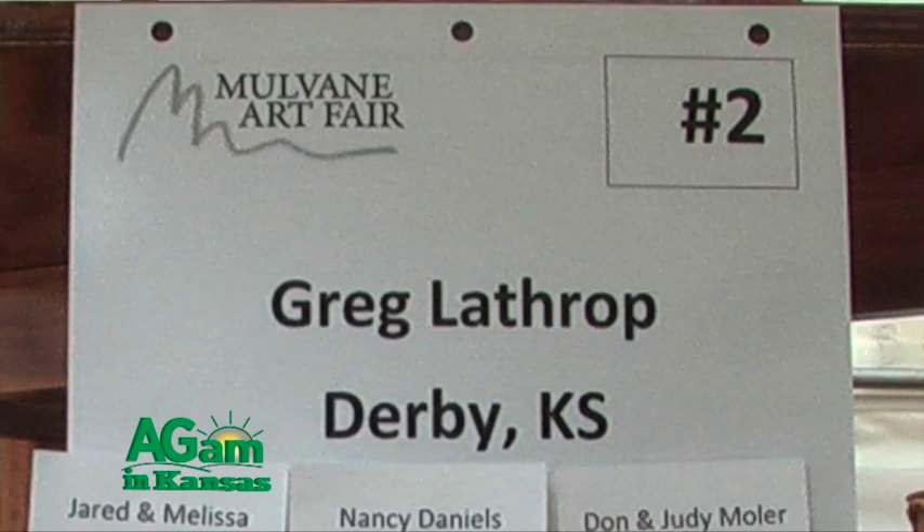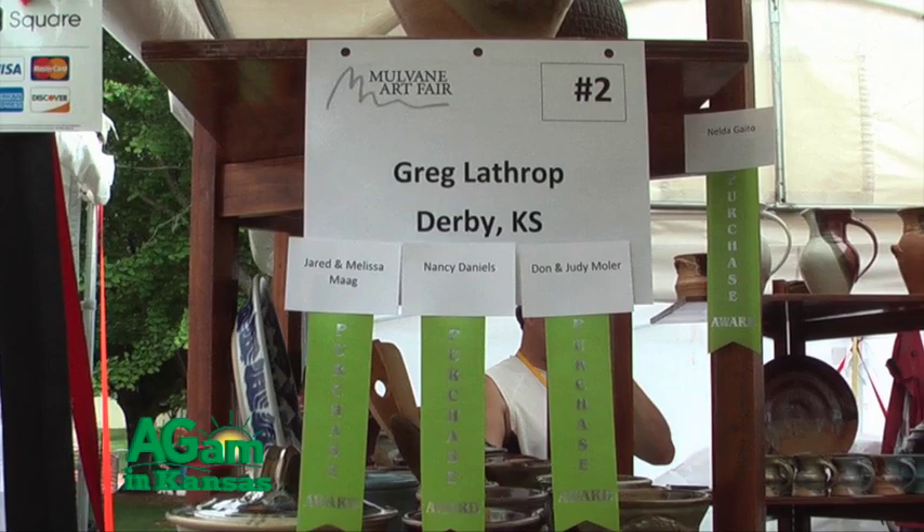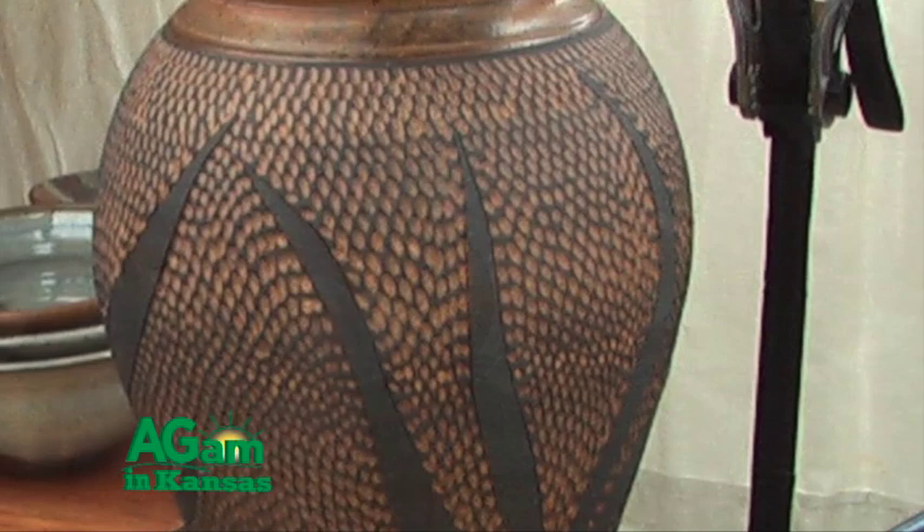Hi, I'm Deb Beisel. Welcome to the Mountain Plains Art Fair here at Washburn campus in downtown Topeka. With me is Greg Lathrop, who is a ceramic artist and has just some fantastic work. Greg is from Derby, and it's great to be with you. So tell me about how long you've been doing this and how you got started. Well, I started actually in high school, so I've been doing it for 35 years.